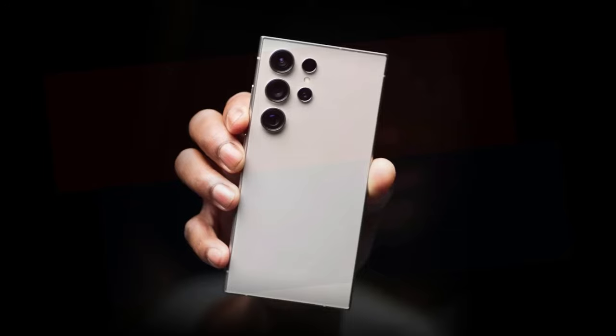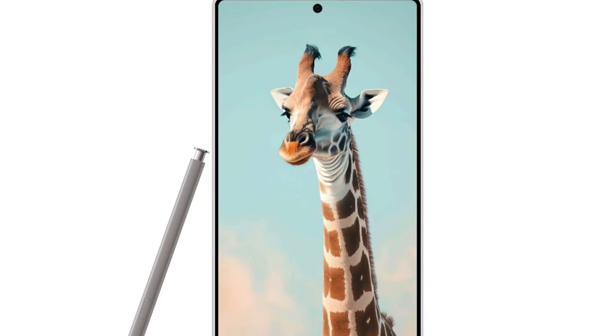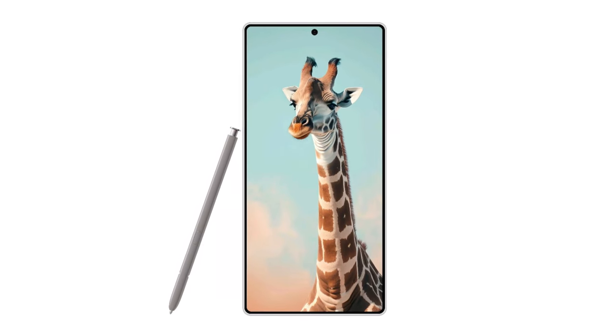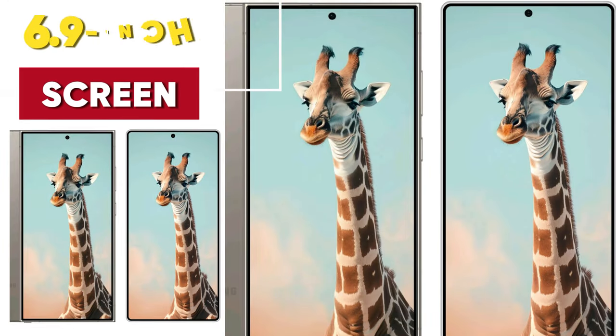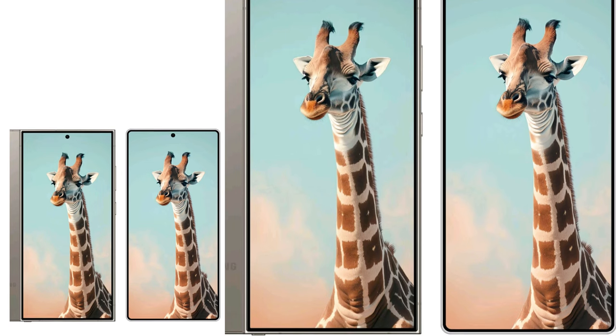The Galaxy S25 Ultra, expected to launch in January 2025, is rumored to bring a fresh, more user-friendly design with rounded corners and softer edges. These changes are paired with updated software that enhances the overall experience, making it not just look better, but feel better in your hand too. The phone is also likely to feature a larger 6.9-inch screen with slimmer bezels, offering a more modern and streamlined appearance.